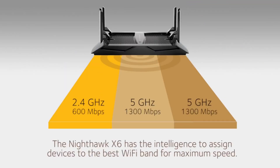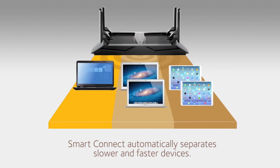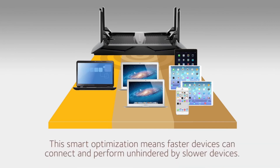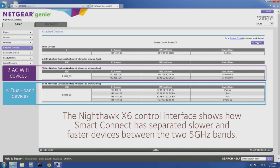The X6 delivers this four-times performance improvement using Smart Connect. Smart Connect has the intelligence to assign each device to the Wi-Fi band where it can connect at its maximum possible speed. For example, 802.11ac-capable laptops connect on one 5G band, while dual-band tablets and smartphones run on the other 5G band. The result is that faster devices perform unhindered by slower devices, so all your devices load, stream, and game at their maximum speed.